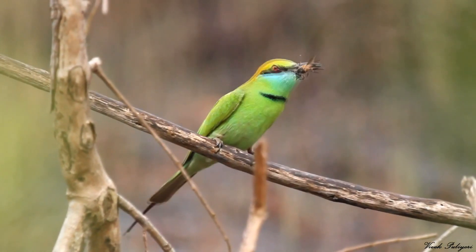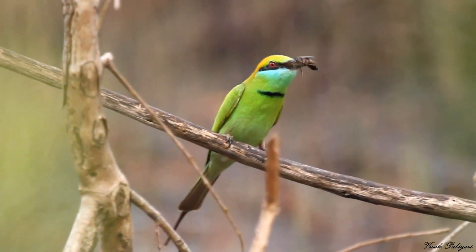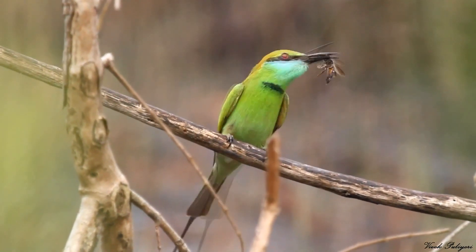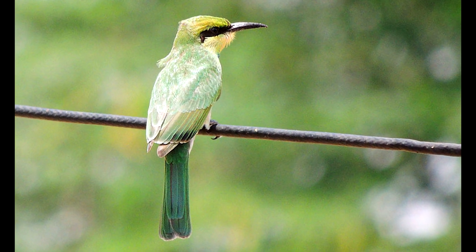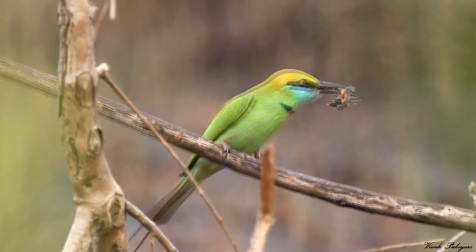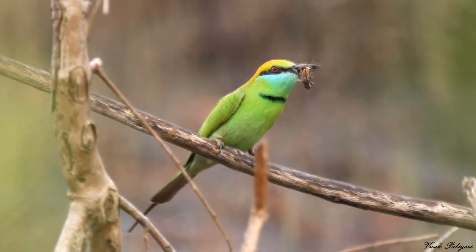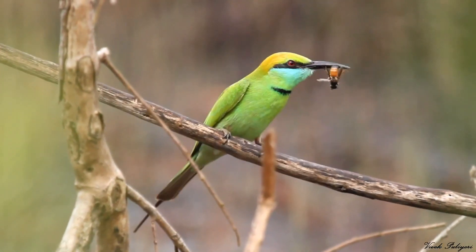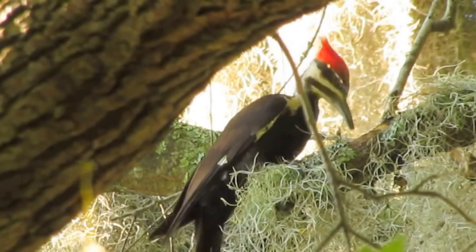They rob the bee to discharge the venom sack and stinger. When the bee contains no more venom, the bird eats it. Juvenile bee eaters, when eating bees for the first time, will eat the bee with the stinger, but after a couple of times they learn from their mistakes and know what to do.